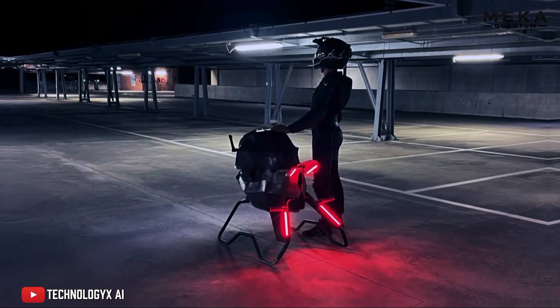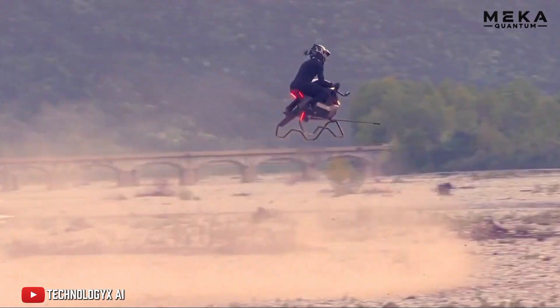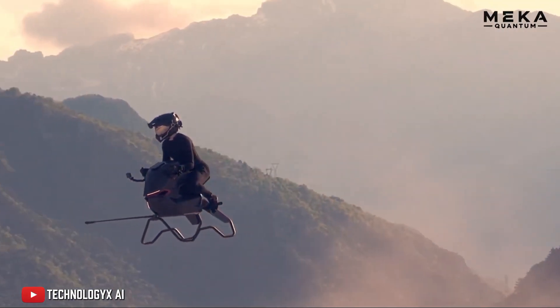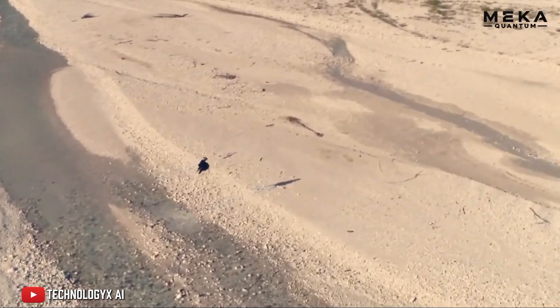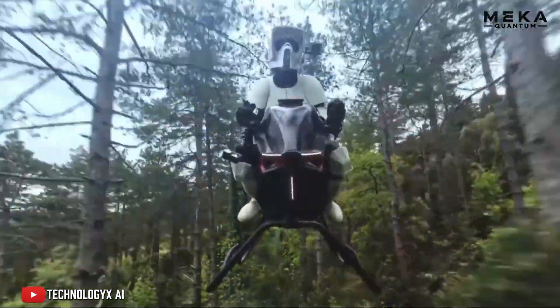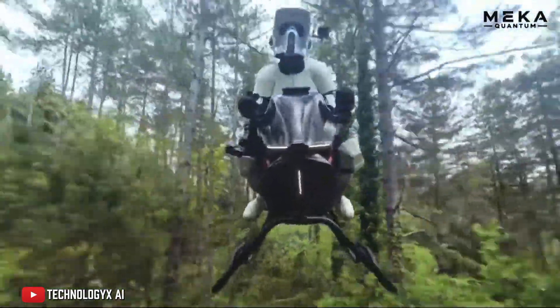Structurally, it's a masterclass in lightweight design — just 39 kilos when empty, seven times lighter than a standard motorcycle. It owes that featherweight build to a clever combination of ultra-strong carbon fiber and 3D-printed components. No bulky fairings, no excess. Every gram matters, and every line is crafted to maximize power-to-weight efficiency.